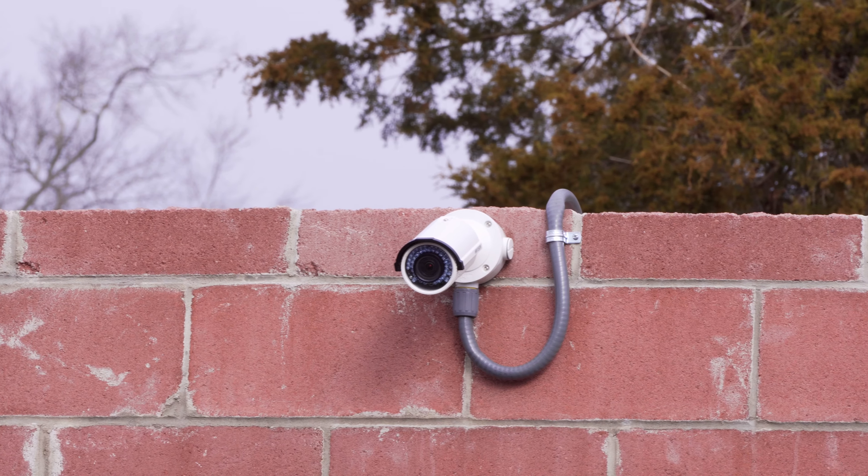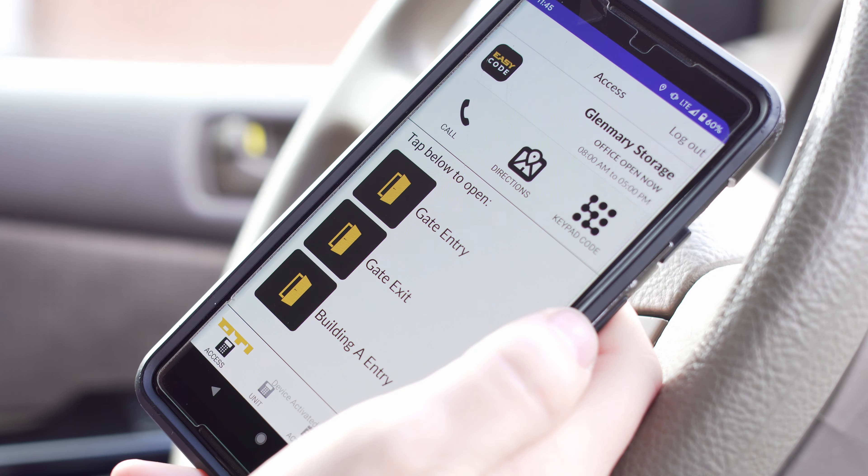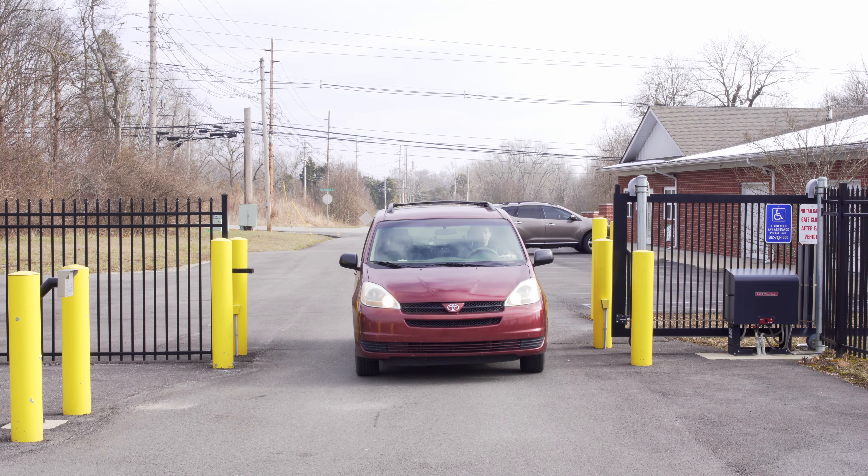With over 25 cameras here at the facility and our limited gate access hours of 6 a.m. to 11 p.m. every day, these elements help us make Glenmary Storage as secure as possible for our customers.